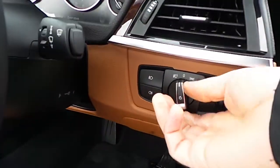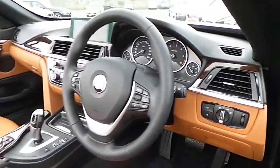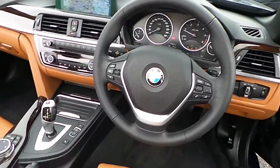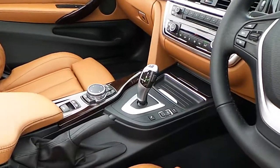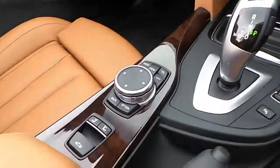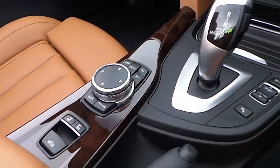In here we have electric windows, electric mirrors, automatic headlight activation, front and rear fogs, a sports leather steering wheel which is multi-function, with automatic transmission featuring sport, comfort and eco pro modes, and a BMW touchpad.